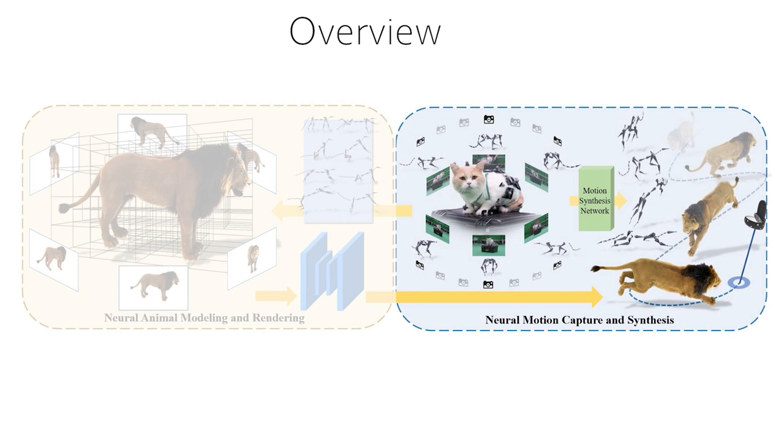In the second module, we build a hybrid animal motion capture system with multi-view RGB and Vicon cameras to reconstruct realistic 3D skeletal poses, which supports training a neural motion synthesis network to enable a user to interactively guide the movement of the neural animals.